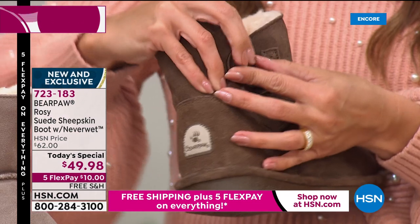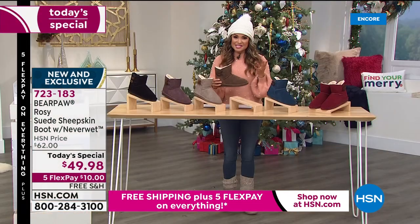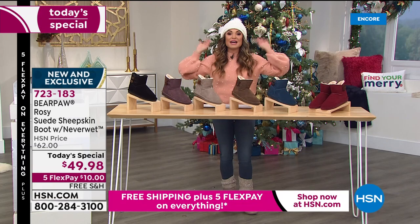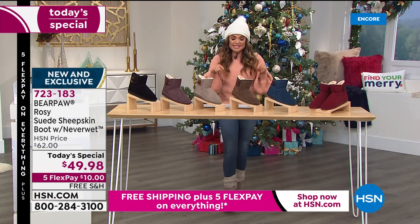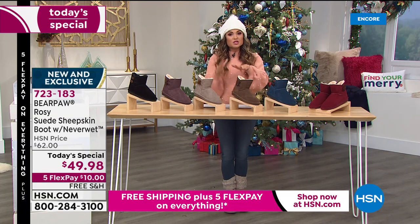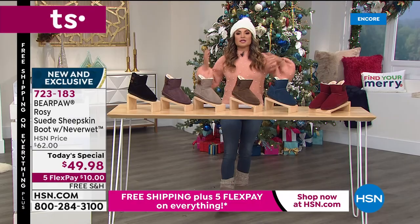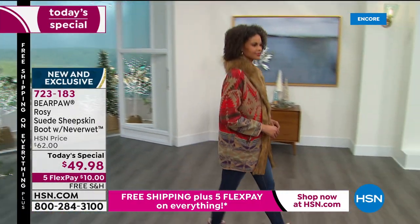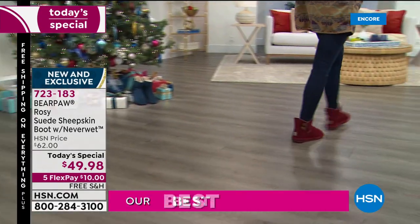I wear nothing else during the winter, and we're in Florida — but that's the beauty. Everything about Bear Paw is nature's insulator and nature's regulator. Your feet are warm but they never get overheated. You don't have to wear socks — my sister in Wisconsin and her daughter both wear Bear Paw without socks, even out in the snow. When you wear these, they get you to that perfect temperature and you stay there.